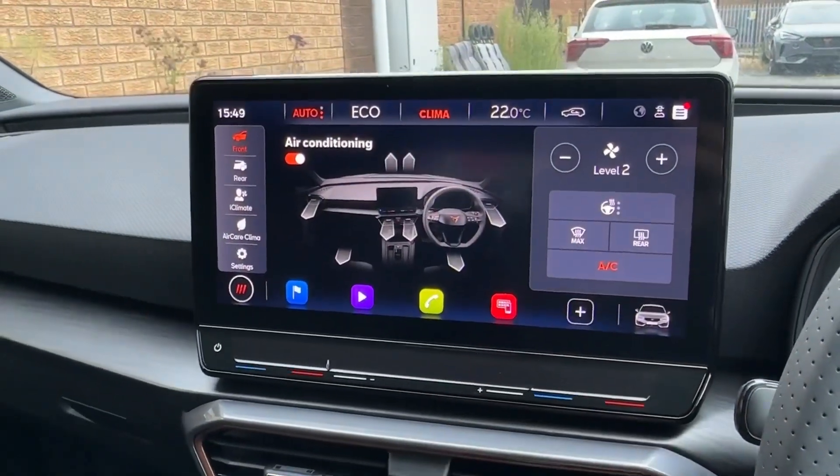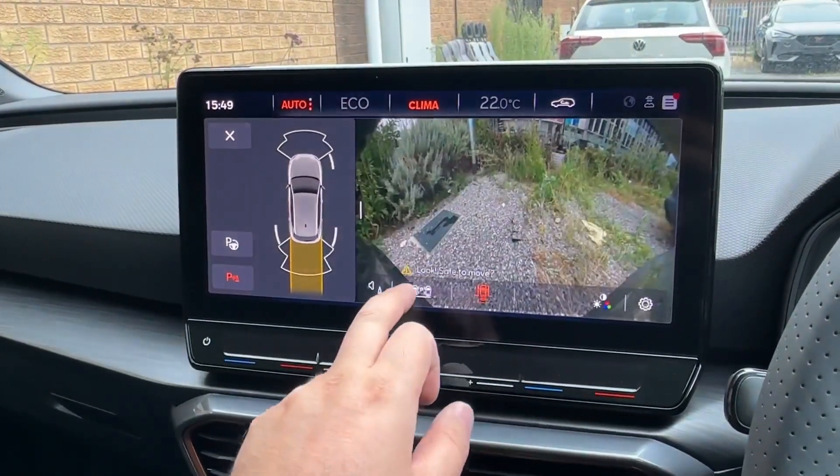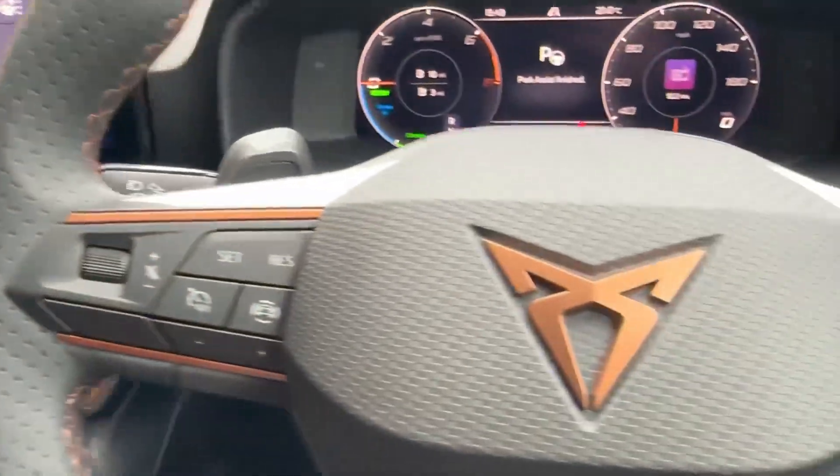Whatever the weather, easy-to-use two-zone climate control is complemented here by a heated steering wheel. To help you park, a rear-view parking camera will be available with a wide-angle lens, and even Park Assist semi-autonomous functionality, whilst down below there is storage for your device.